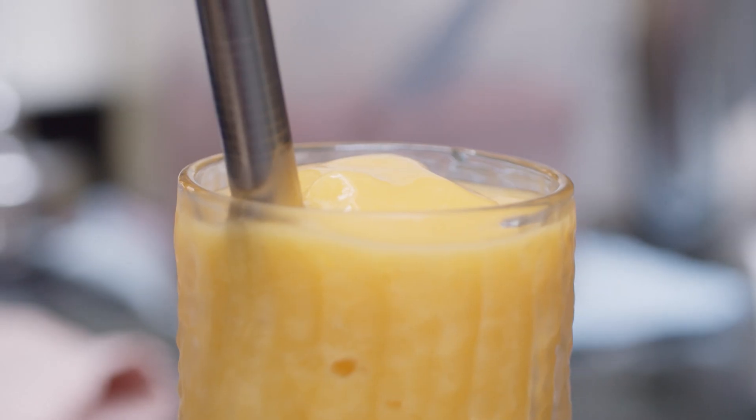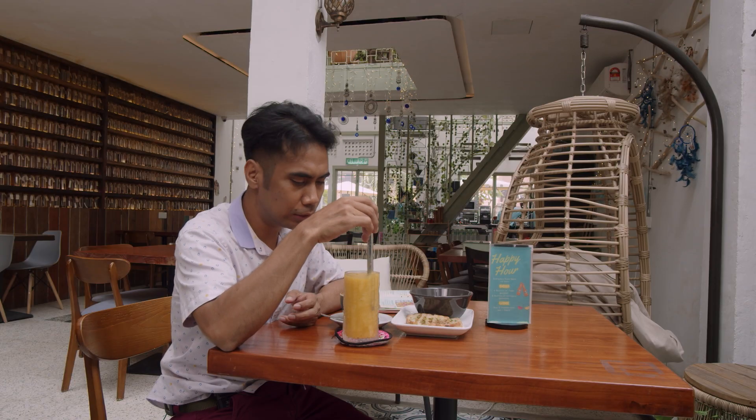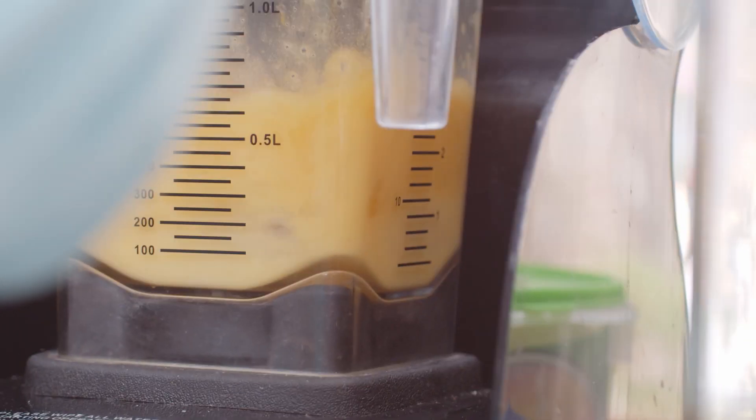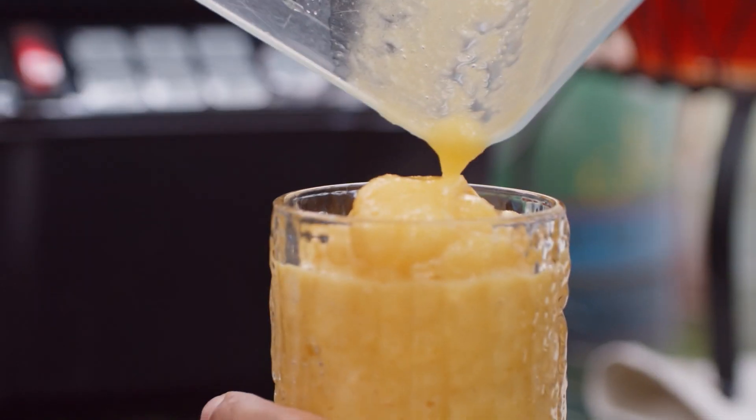Here is a mango smoothie, it looks so delicious. So how about we test the mango smoothie first? The mango looks smooth. It doesn't use ice, like a blender ice. It tastes an authentic mango. I don't feel any mixed flavour, it's an original mango. Very smooth, slightly sour and sweet. So delicious. I love it.